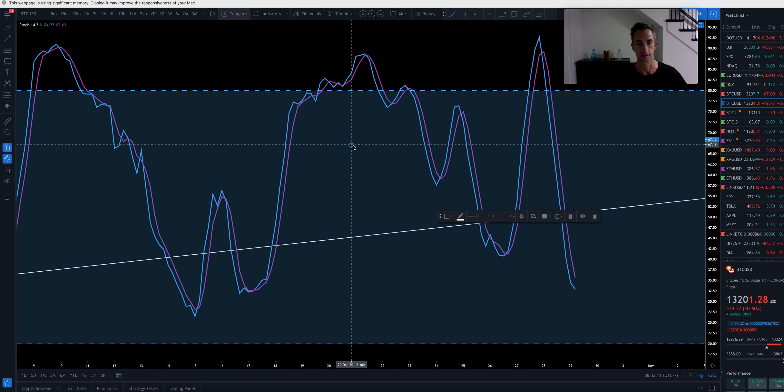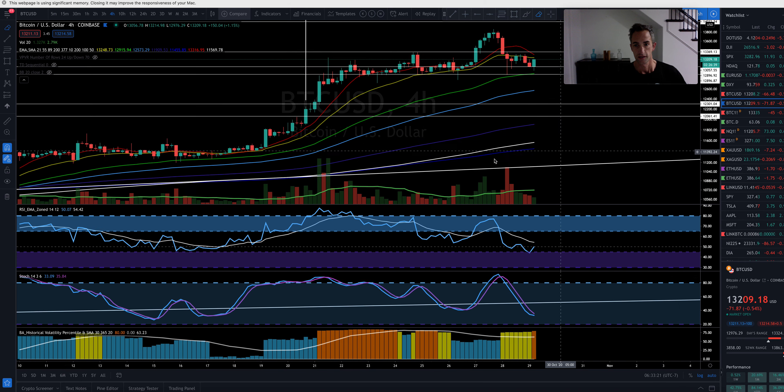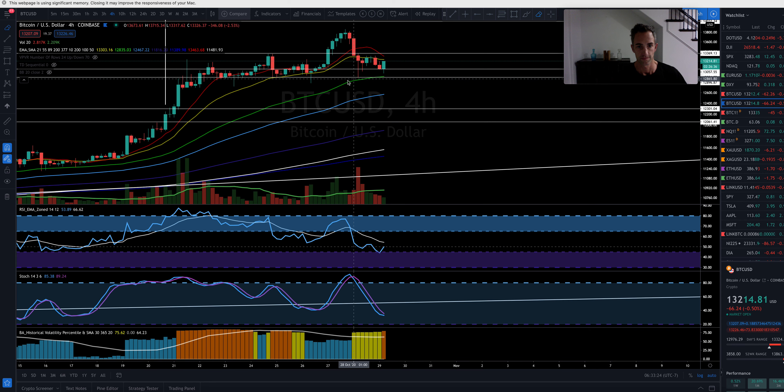Another thing we want to look at is the four-hour. We've got higher lows. It looks like we're coming up on some hidden bullish divergence here. If we don't get a closure on a four-hour or two-hour above this 13,369 pivot, I'd be looking for a range to get filled out somewhere between here at 13,050. And if we break there, looking to the downside at 12,895.